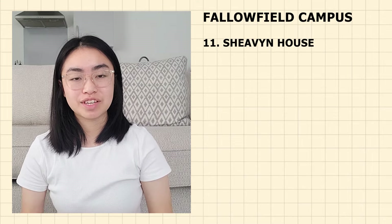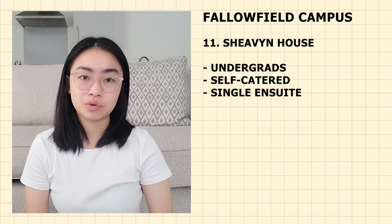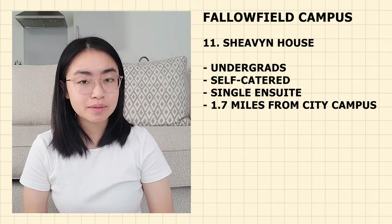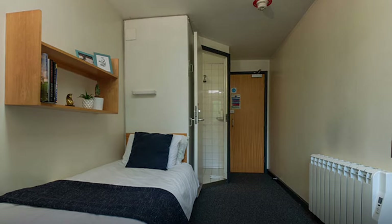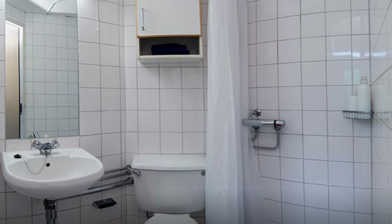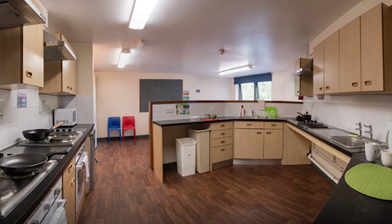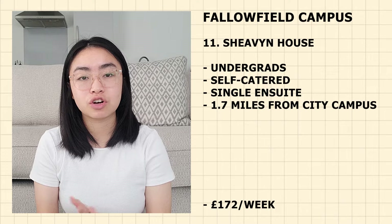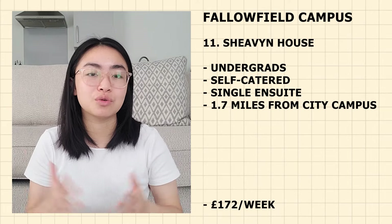Next on the list is Shervane House — for undergraduate students only and self-catered with single en-suite rooms. It is 1.7 miles from the city campus — 35 minutes walking, 8 minutes cycling and 17 minutes by bus. Currently priced at £172 per week. Shervane House offers flats of nine to eleven bedrooms with a large spacious dining room and over 200 rooms available. It shares green space with neighbouring Ashburn Hall, and you also have the option to pay extra for access to catered meals at Ashburn Hall.